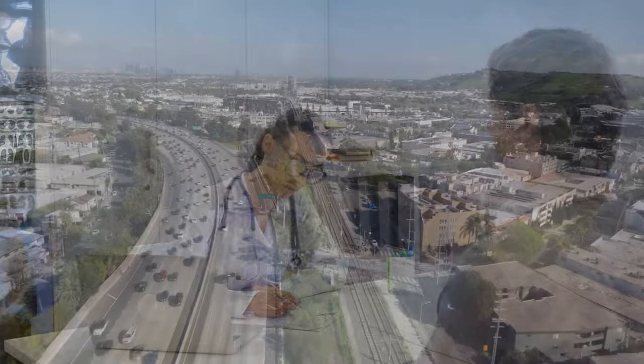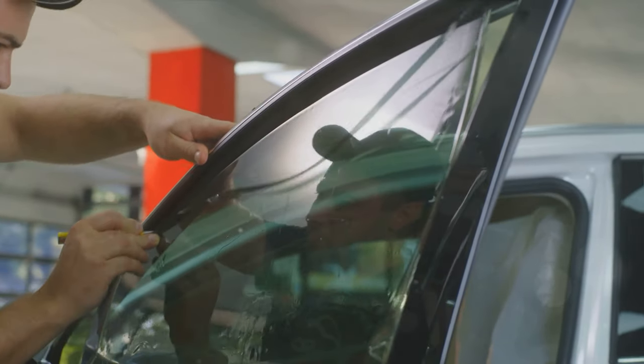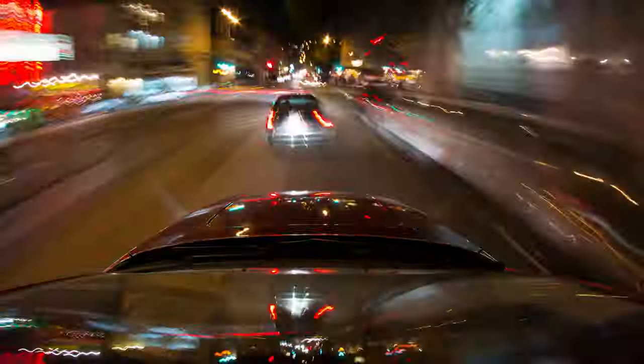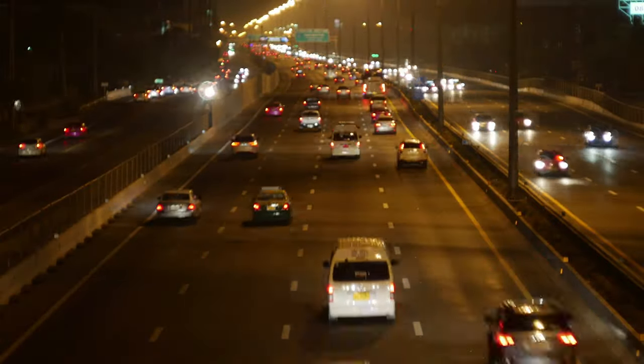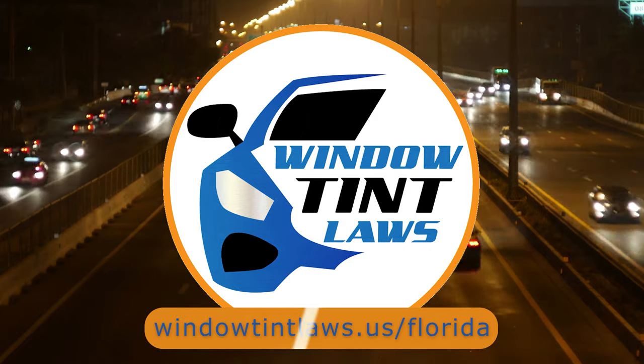That's a rundown of Florida's legal tint limits, the color restrictions, and the potential penalties. It's a lot to keep in mind, but it's all about making sure that everyone on the road is safe. If you need more detailed information, don't hesitate to check out the link provided — it's always better to be fully informed, especially when it comes to legal matters like this.